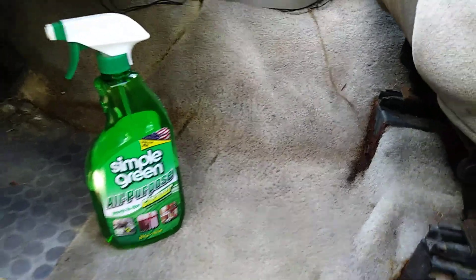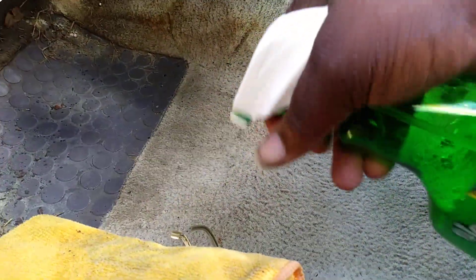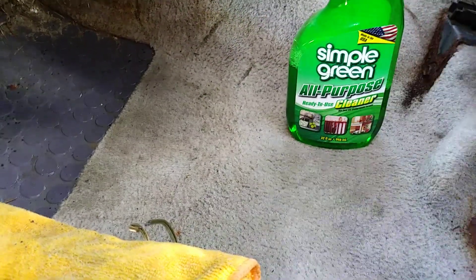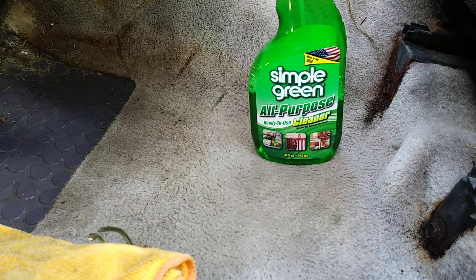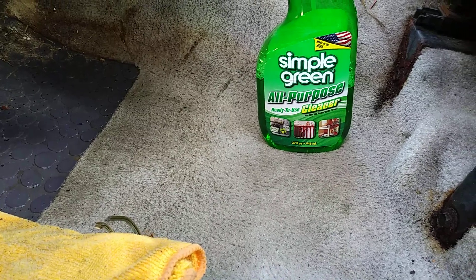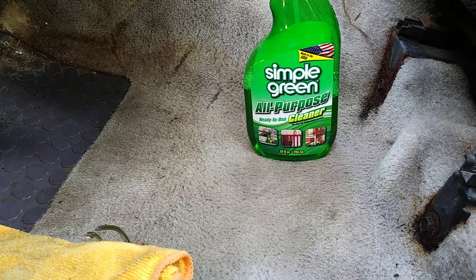Just spray your carpets and let it penetrate. This stuff smells amazing. You can tell this side is now super clean. I like to let it sit and then get the brush together and agitate it again.